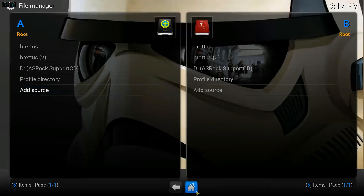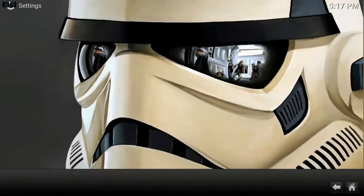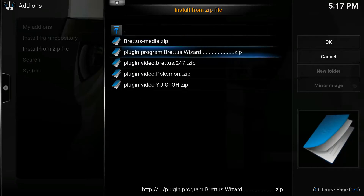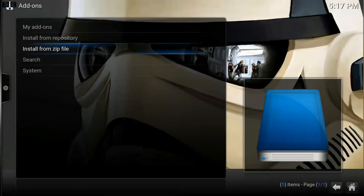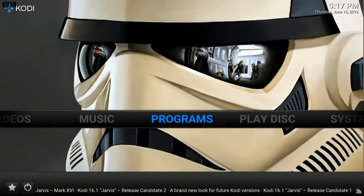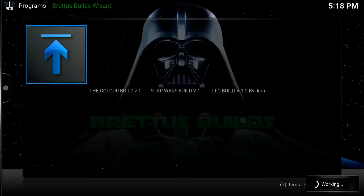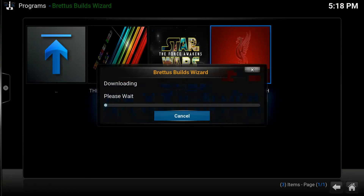Go straight back to home and go on to System Add-ons, Install from Zip, then brettis, and press on the plugin program brettis wizard. Once that's done the wizard will install. Go on to Brettis Builds Wizard, then the specialist wizard, and then the LFC 1.2. The download will now start.